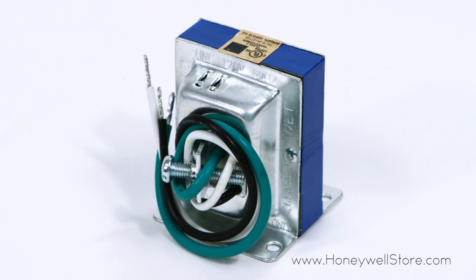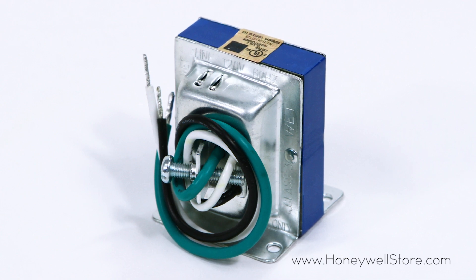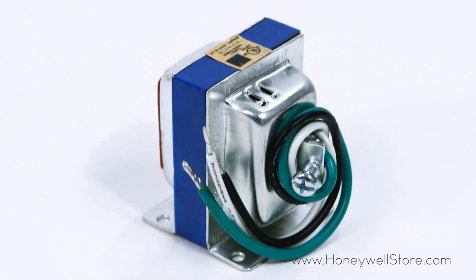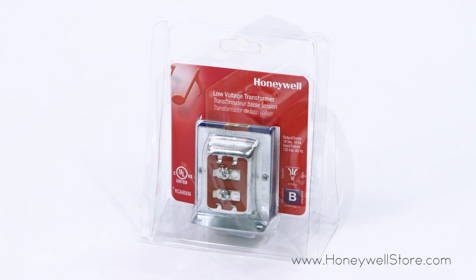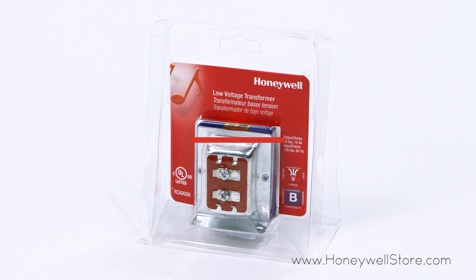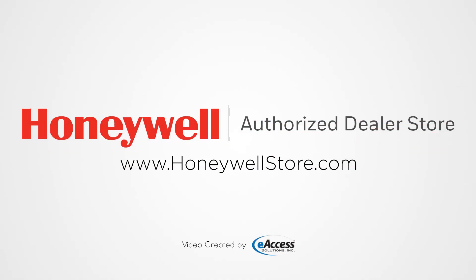exceptionally well with every Honeywell wired door chime product. The Honeywell 16 volt low voltage transformer comes with a one-year limited warranty. For more information or to purchase this product, visit www.honeywellstore.com.